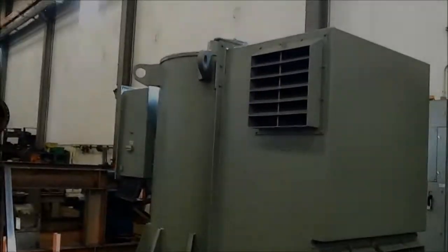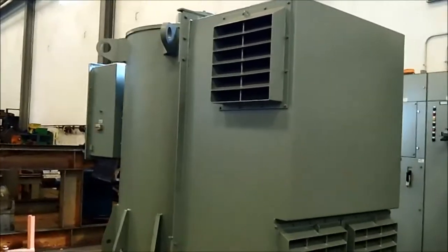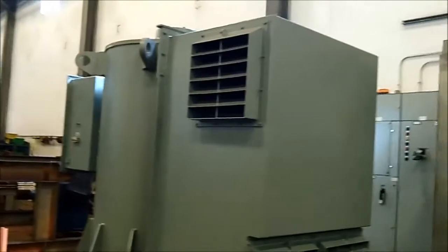So what's the capacity of this motor, and how much power is it giving these pumps? This is a 300 horsepower, 790 RPM motor.